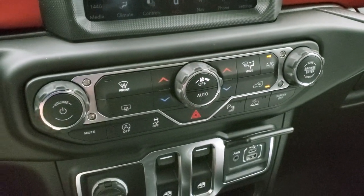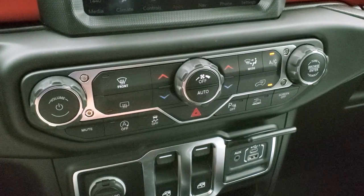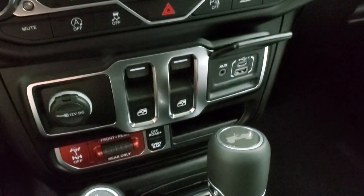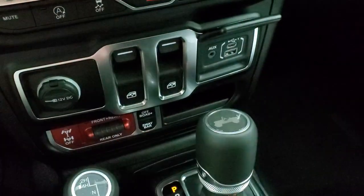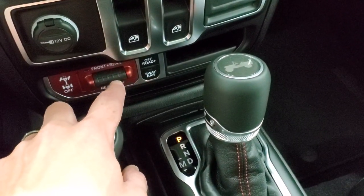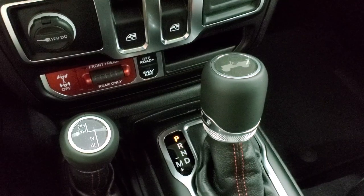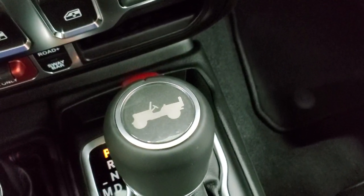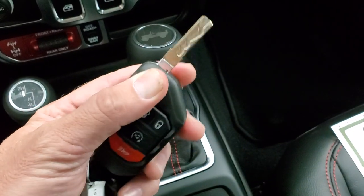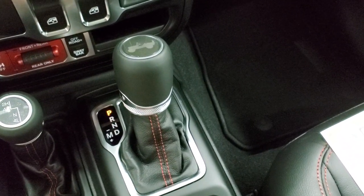Climate controls are down here if you prefer not using the radio. You also have volume and tune controls, start-stop on/off, stability control, parking sensor on/off, speed crawl control, and the ability to turn the screen off completely. Window switches, USB, and USB-C jacks are here too. What makes a Rubicon a Rubicon: the sway bar disconnect, front and rear lockers, and the off-road plus mode.